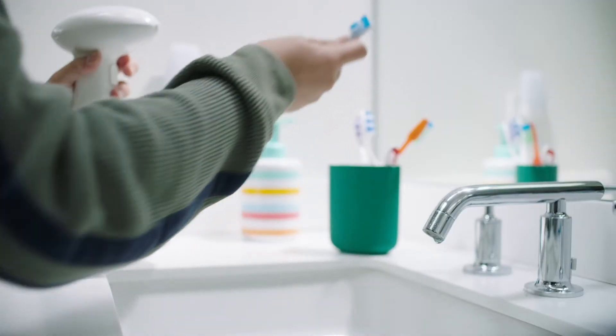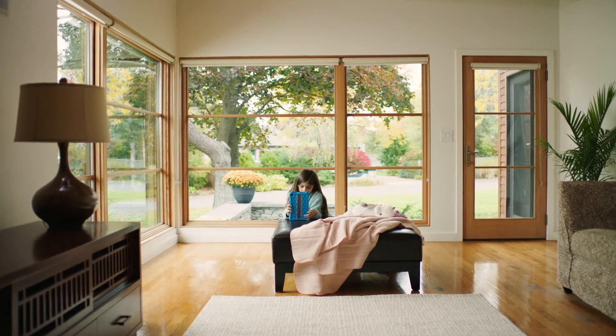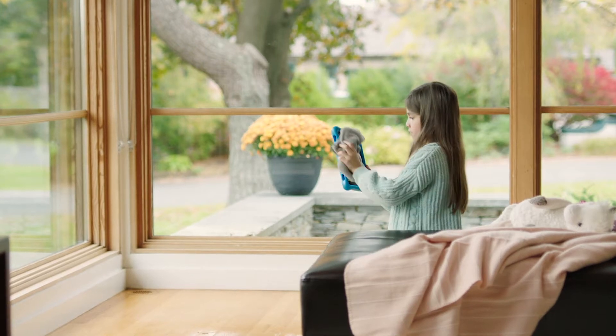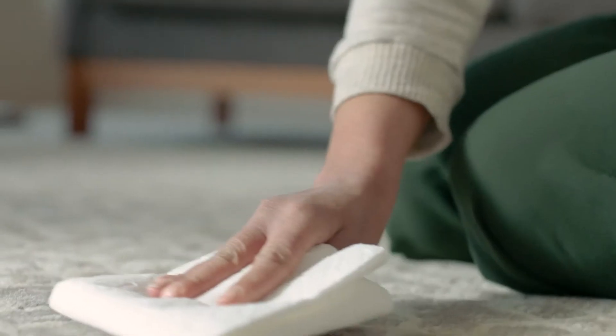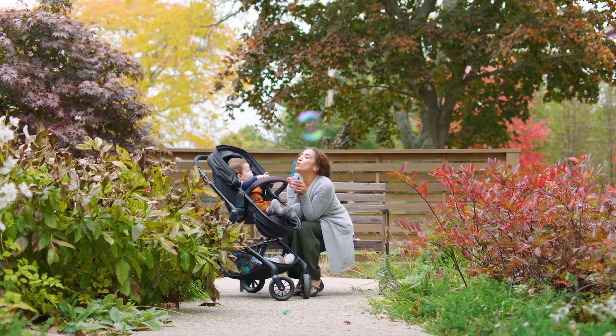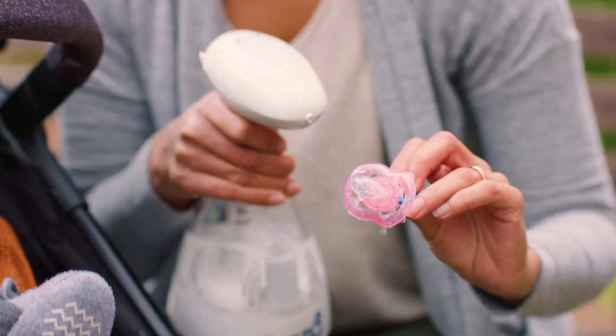And it goes here, so germs don't live here. And it goes here, killing 99.9% of germs. And it even goes here, so she won't accidentally go here again. And it goes here, so bacteria won't stay here.